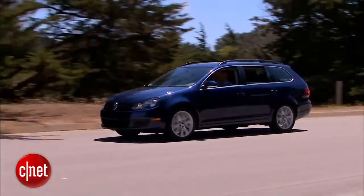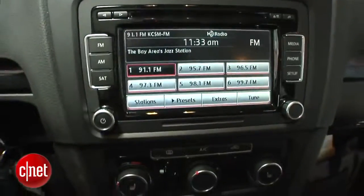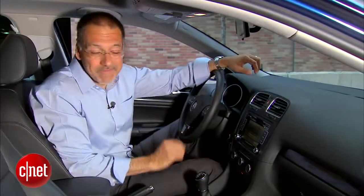Now inside, they may have cheapened this interior, but it still works for me. I think the materials are still quite good. The layout, like the outside of the car, is austere. It's good design. It doesn't appeal to everybody — a lot of folks look at it and say it looks plain, others say no, it's tasteful. It's your call.